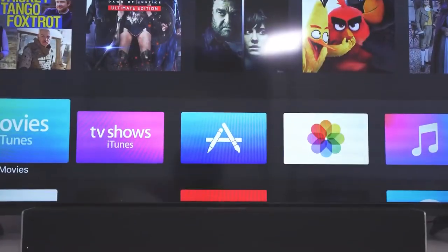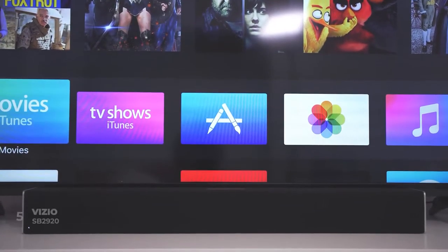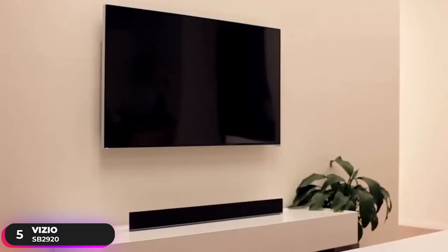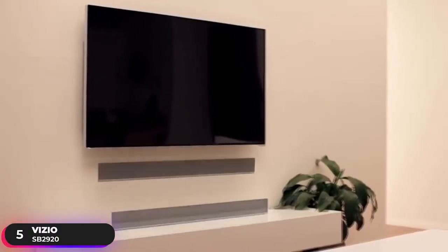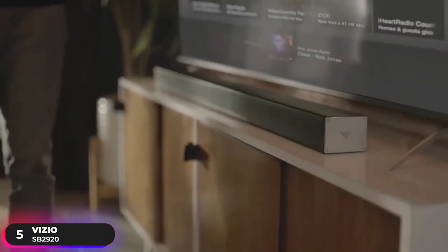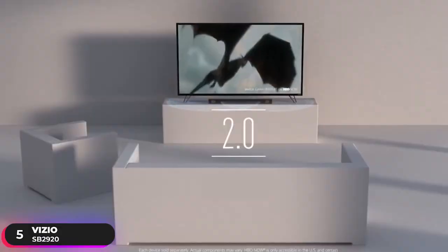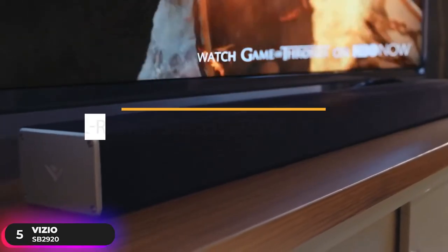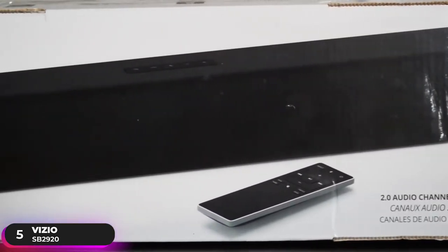Number 5: Best Compact Soundbar – Vizio SB2920. The Vizio SB2920 is our pick as the best compact budget soundbar. It measures 29 inches in length and has a 2.0-channel system with two full-range stereo speakers that boost your audio and deliver amazing sound.